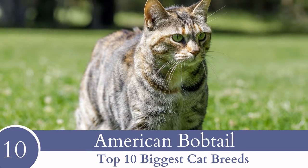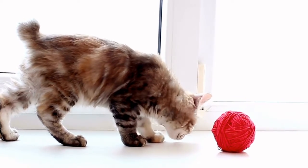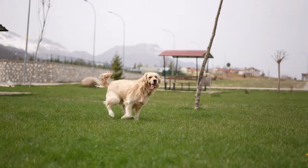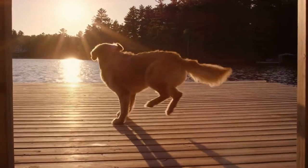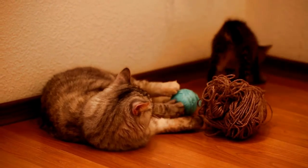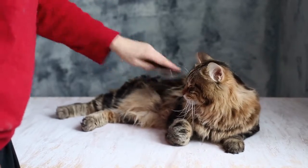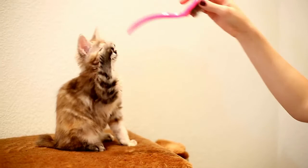Number 10: American Bobtail. The American Bobtail is generally 7 to 15 pounds in weight. If you're searching for a cat that behaves like a dog, think about bringing home an American Bobtail. If you adore the Golden Retriever's personality but their large size and high activity level are a bit much for you, American Bobtail lovers say you must have a look at their cat. He's affectionate with a heart of gold, devoted to his humans, follows them everywhere, likes to play, walks happily on a leash, and welcomes guests with a purr and a smile.